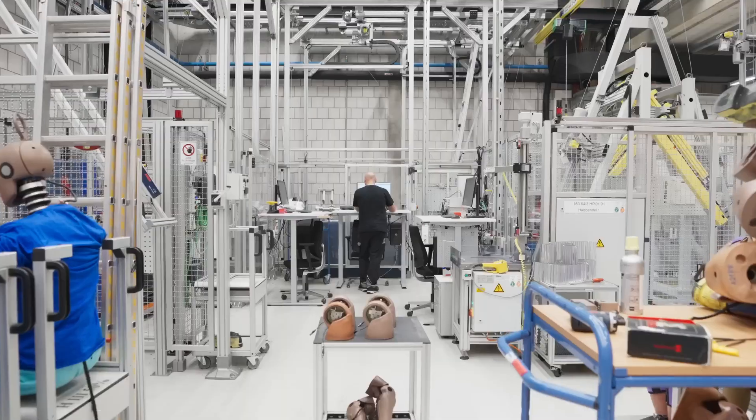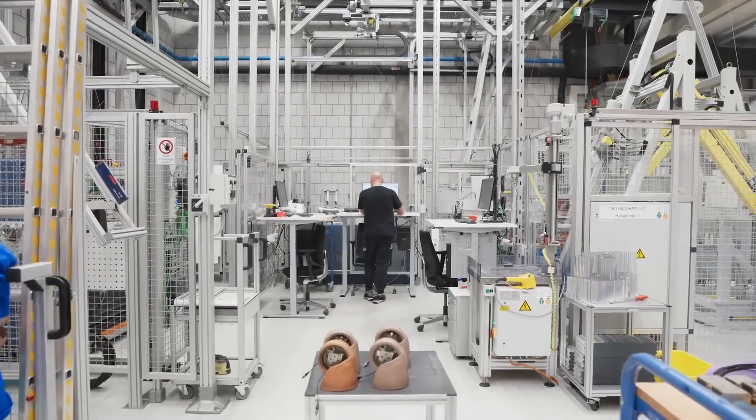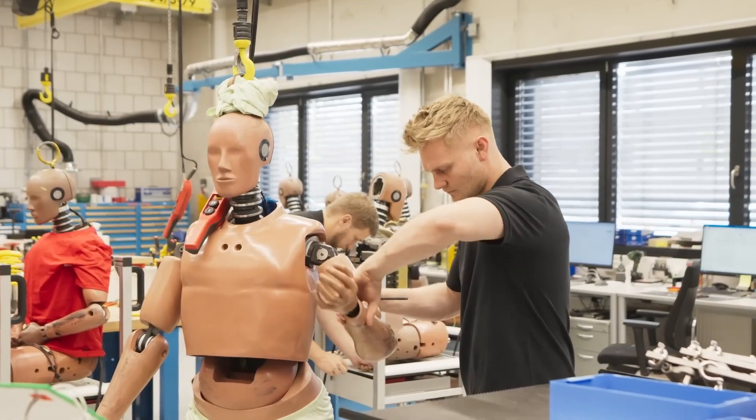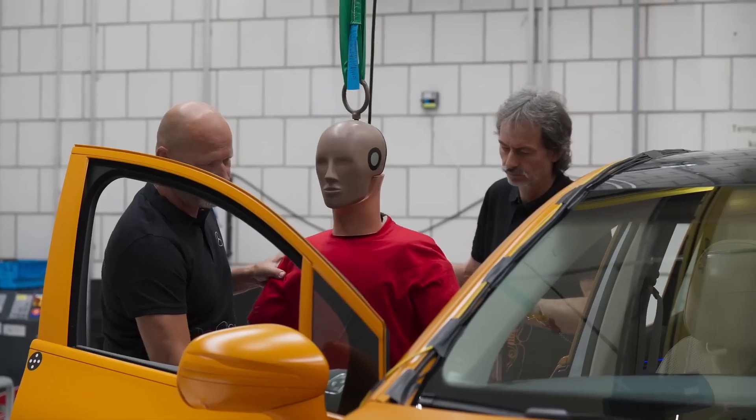One of the most important things which has to be prepared is that the dummy is working properly. The kinematics are correct, the sensors are measuring properly, and then we have to make sure that the dummies are positioned correctly in the car.